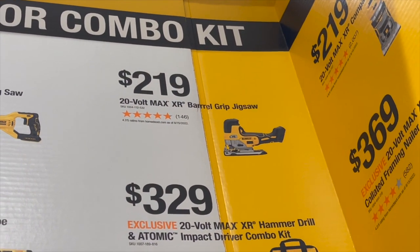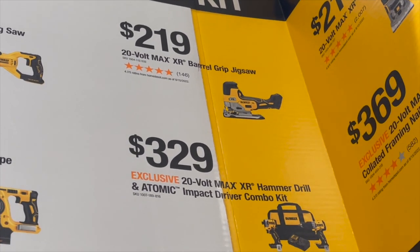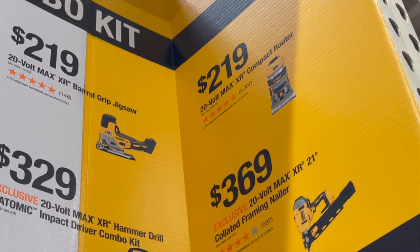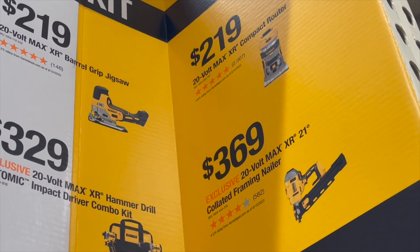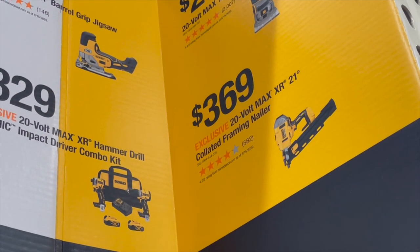$219 to get the barrel grip jigsaw — they have that in stock here, which is actually rare to see in a store. $219 to get the compact XR router, and $369 to get the 21-degree collated framing nailer.